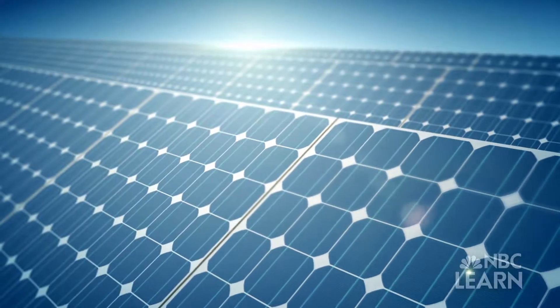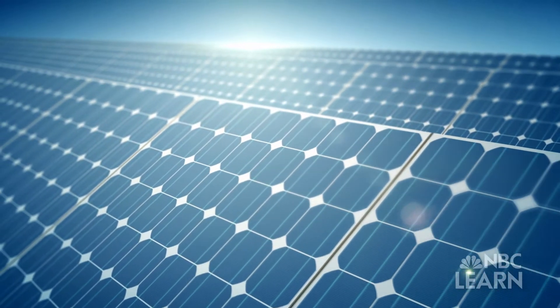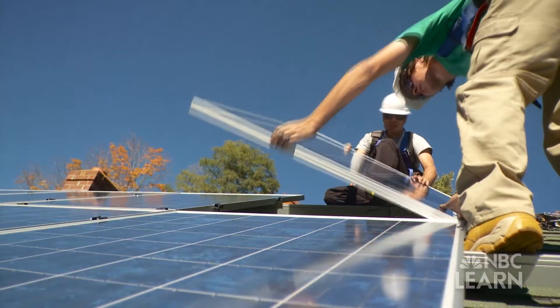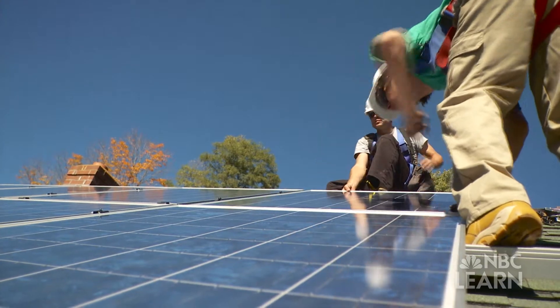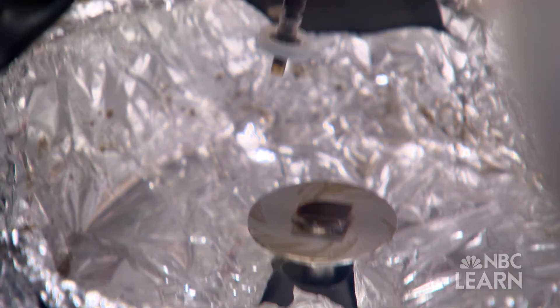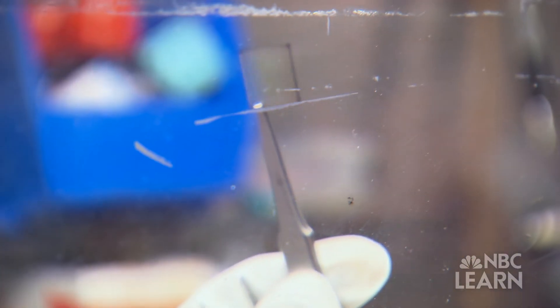Just 0.4 percent of the energy produced in the United States is solar. Silicon solar panels were once the hope of the future of solar energy, and Alivisatos and his team developed a version containing quantum dots that could be manufactured inexpensively.